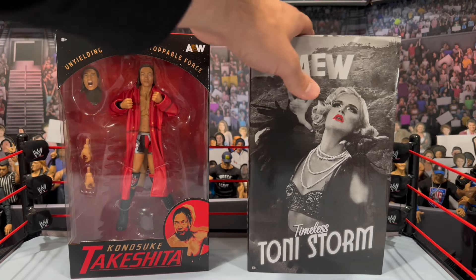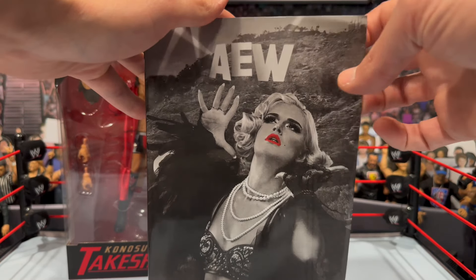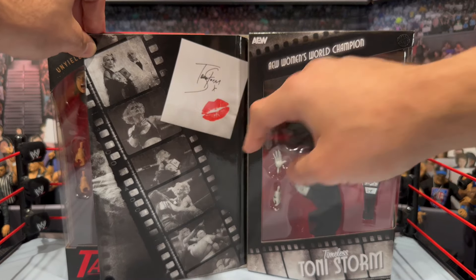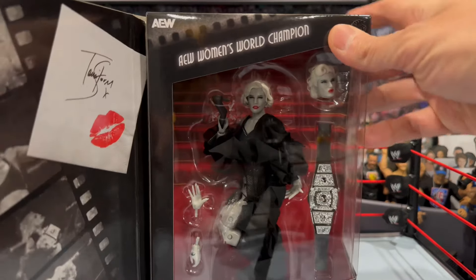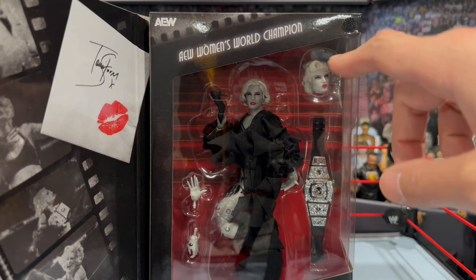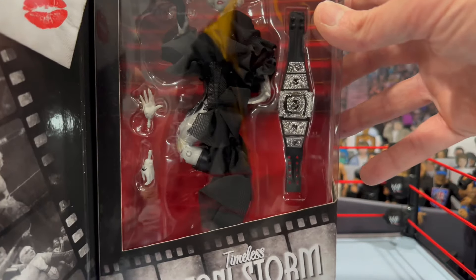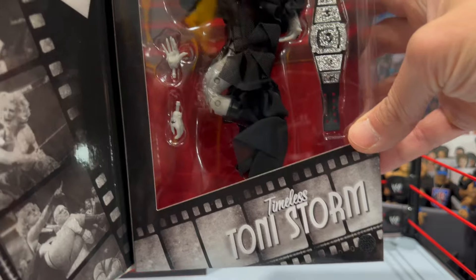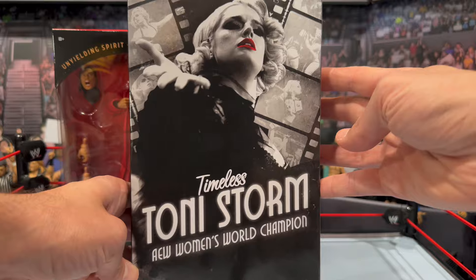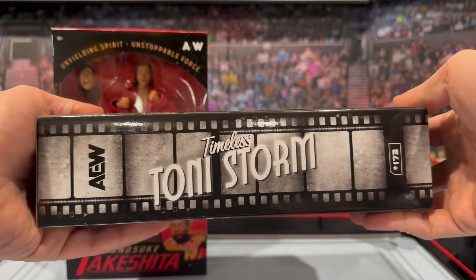We also have Timeless Tony Storm here in black and white. This box actually opens with velcro tabs on the side. You get the Tony Storm signature and you can see what's included — she is in black and white, comes with an interchangeable head, a shoe, a bunch of interchangeable hands, and the Women's Championship belt. On the back you get the image with 'AEW Women's World Champion' and the Ringside Collectibles exclusive logo at the bottom.